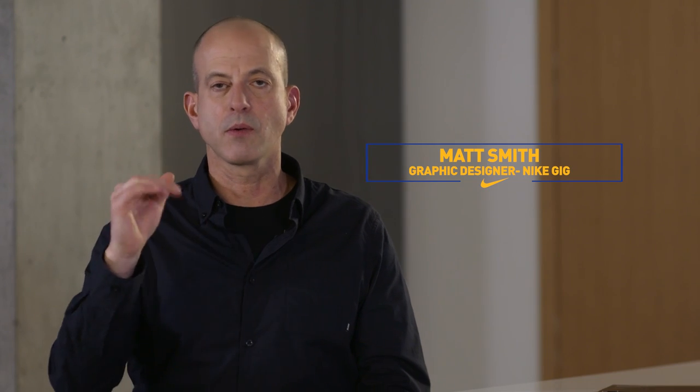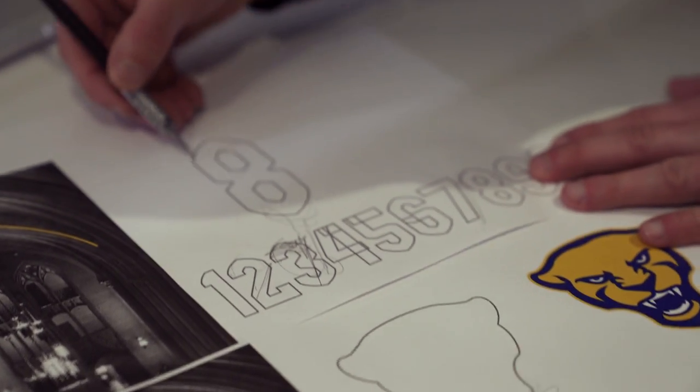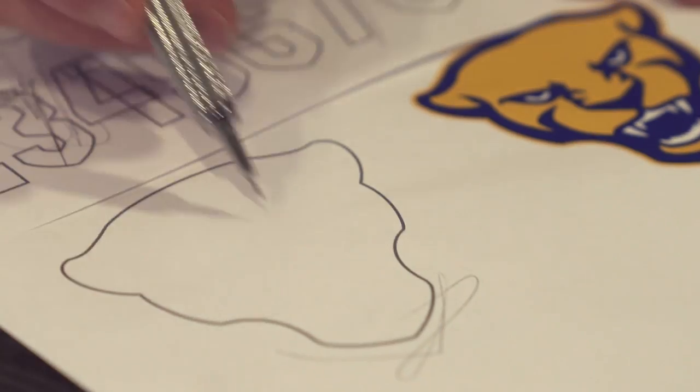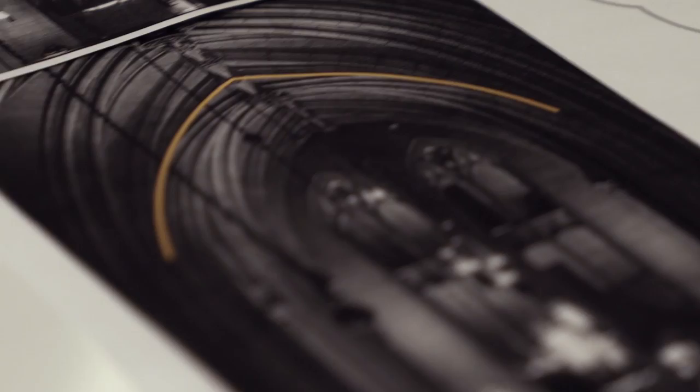I sort of took the reins of it a little bit just to kind of work on the line weights, what works, what reproduces on a smaller level — bringing that pointed arc that is in the topography and bringing that in around the panther's jaw and then down into his chin. It has a little bit of a point to it that sort of echoes like the lower part you'll see on the numeral eight.